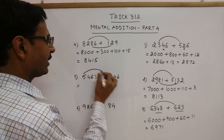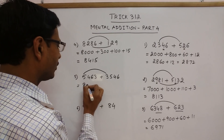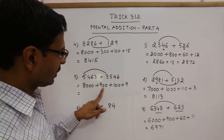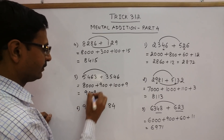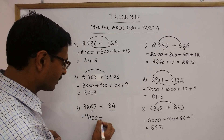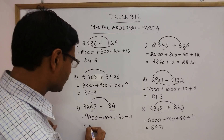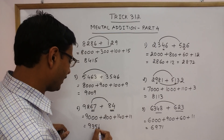Now 4 digits plus 4 digits: from the left side, just start adding and write the number of zeros required. 5 plus 3 is 8 followed by 3 zeros; 4 plus 5 is 9 followed by 2 zeros; 6 plus 4 is 10 followed by 1 zero; and 3 plus 6 is 9. So 8000 plus 900 plus 100 plus 9 gives 9009. Another example: here we have 2 digits in the second number, so leave 2 digits — 9 comes in the 1000 place giving 9000, and 2 comes in the 100th place giving 200. Then 6 plus 8 is 14 followed by 1 zero; 7 plus 4 is 11. So 9000 plus 200 plus 140 plus 11 gives 9351.